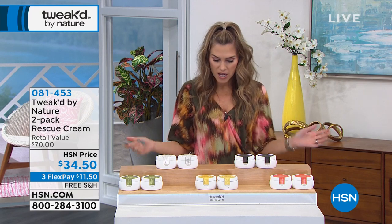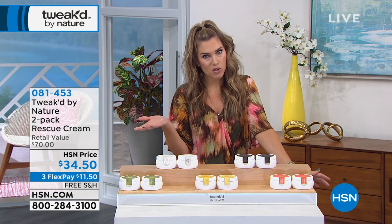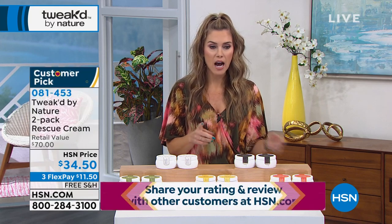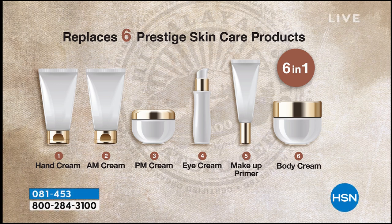Clinical studies on the Rescue Cream are underway, but customers have already delivered their own perception study. This is a huge customer pick with over 181 reviews. You're getting over 10 ounces today for $34.50 — more than triple the regular 3-ounce size sold on HSN.com for $24. FlexPay is $11.50. Valerie applies it to her arm: it's ultra-lightweight but intensely moisturizing, not greasy, sticky, or tacky. It smells delightful and you can use it as your AM cream, PM cream, eye cream, and makeup primer.